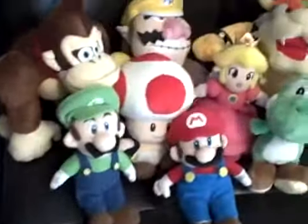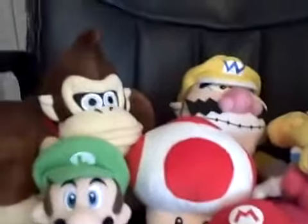Here's my set of 8 plushes that comes with Mario, Luigi, Peach, Toad, Donkey Kong, Wario, Bowser, and Yoshi — so you can see them. Those are going to be in the new plush adventures that are coming out.